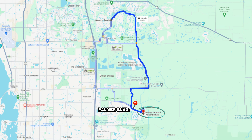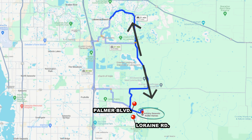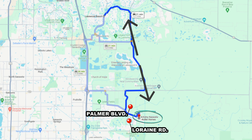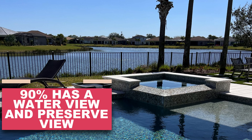Next up is Artistry by Coulter Homes, located off of Palmer Boulevard and Lorraine Road. Lorraine Road is a key corridor — it will run north and south through Lakewood Ranch and Sarasota all the way south to Nokomis, which means you won't have to jump on I-75 and fight that traffic to get to Lakewood Ranch.